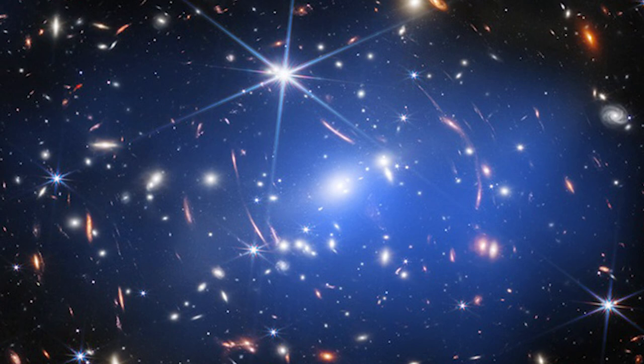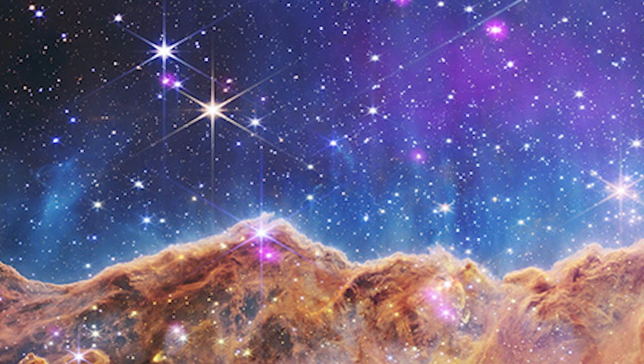The recently published images are the result of merging JWST's infrared vision with Chandra's X-ray vision. Not only are they aesthetically amazing, but their collaboration has also highlighted several hitherto unknown astronomical phenomena.